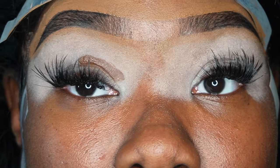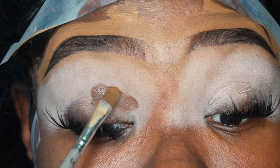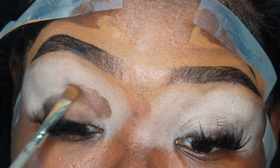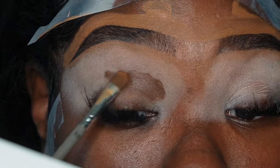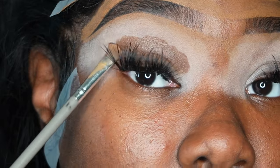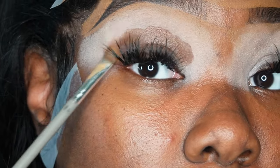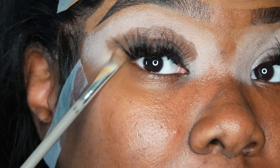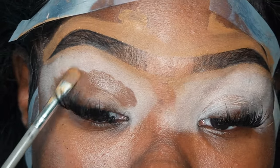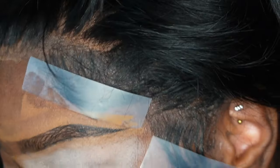Oh my god, this is beautiful — I love this so much! This is my first time using this palette and she's hot, she's the moment. I'm applying this right up above my natural crease, just tapping it into perfection. Look at that — beautiful.